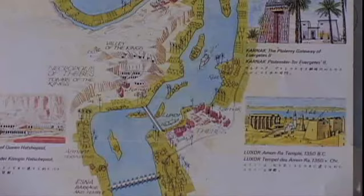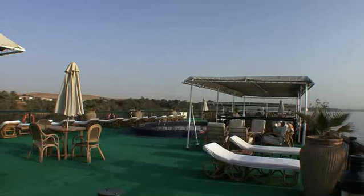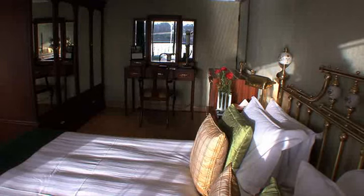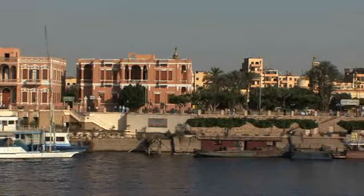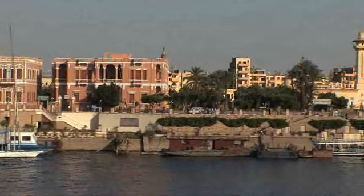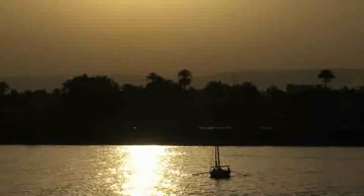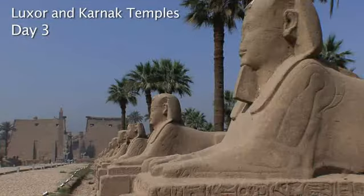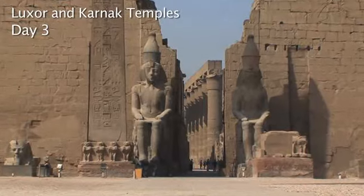After Dendera, the ship sails back to Luxor. A beautiful Sphinx Way leads to the entrance of the Temple of Luxor. Built by Ramses the Great, it was dedicated to the god Amon.